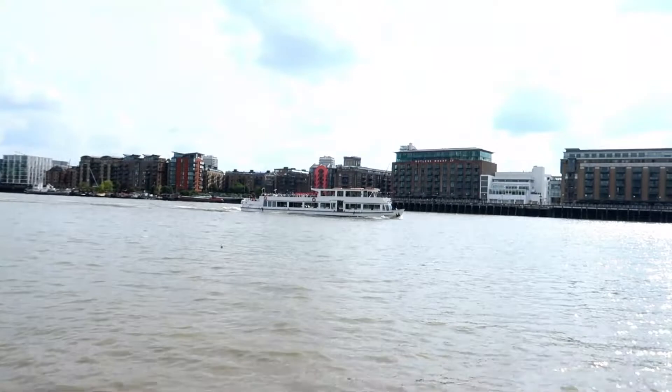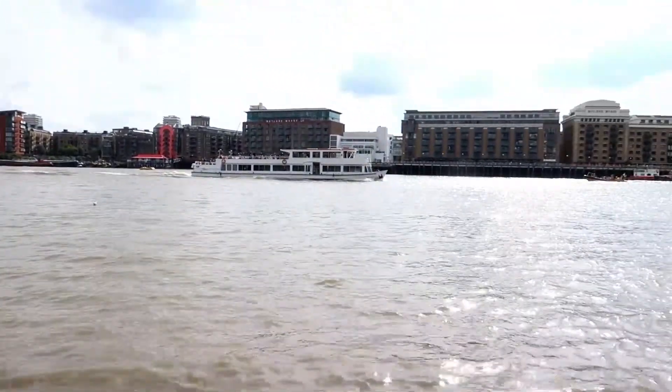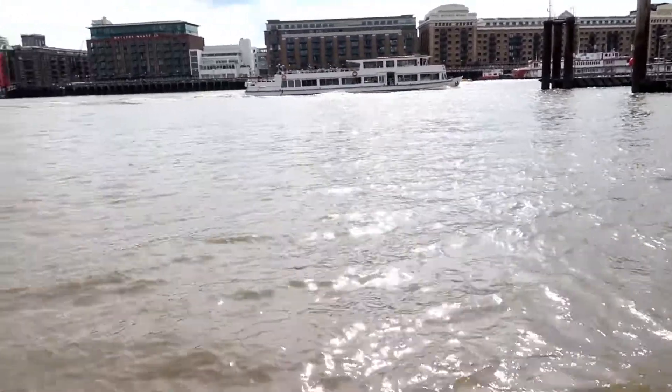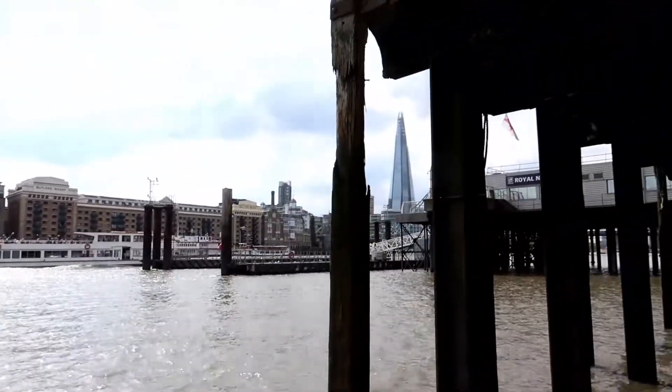And here we go, we've got a riverside view of the Thames itself. Got algae here. So we're at the basin of the Thames — you can see the Shard in the distance.